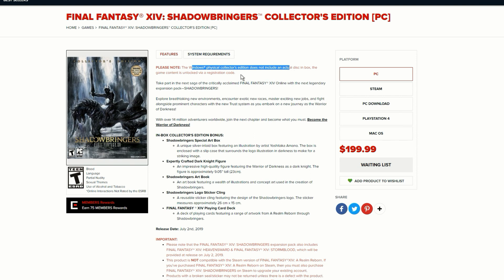The game content is unlocked via a registration code, so in case you guys wanted the physical disc, unfortunately we do not get it. Take part in the next saga of the critically acclaimed Final Fantasy XIV Online with the next legendary expansion pack, Shadowbringers.